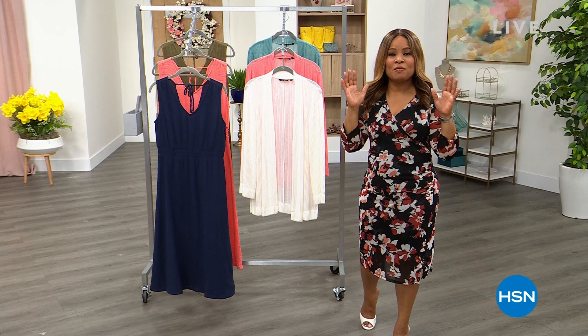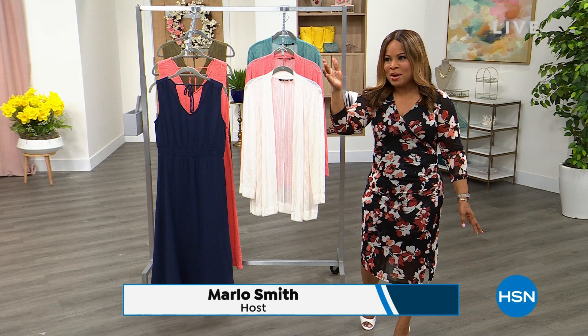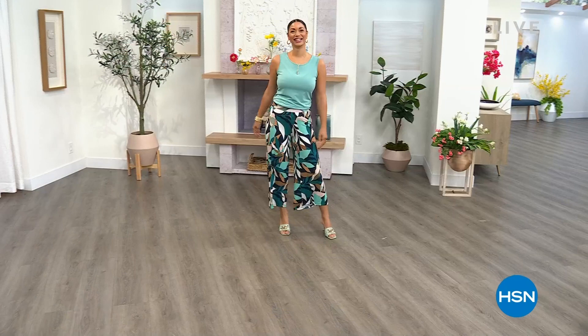Happy Saturday to you. We're so glad you're watching HSN. My name is Marlo Smith, and I hope that you're feeling amazing. We have the best show, and Brooke is already starting trouble over there. Let's get into it, because Brooke is here, cutting up behind the scenes.